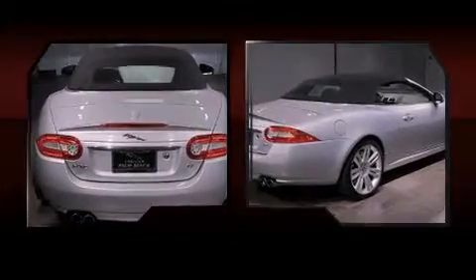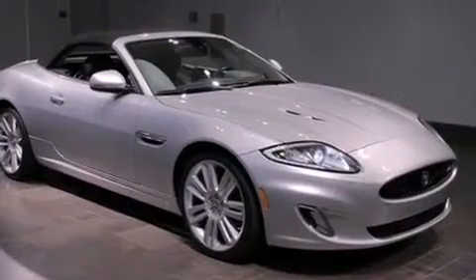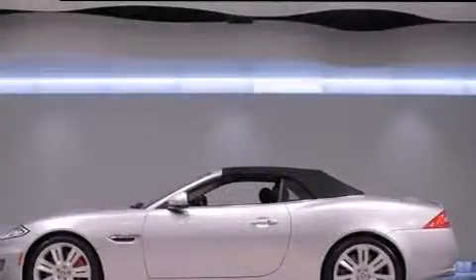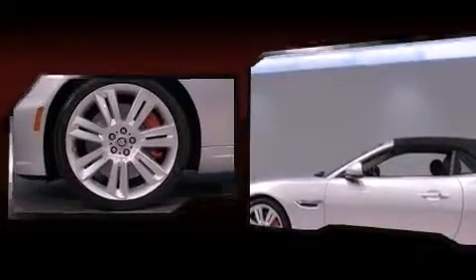With high-intensity discharge headlights illuminating your path, you'll always appreciate maximum visibility. Premium sound drives eight speakers, providing you and your passengers a sensational audio experience.